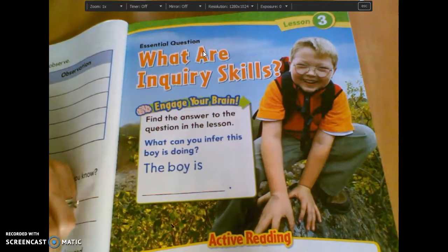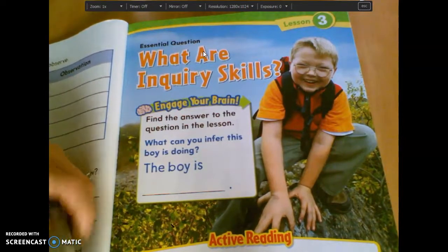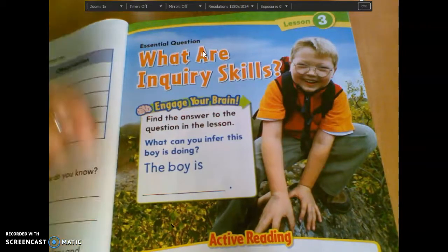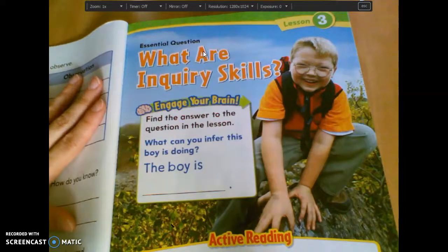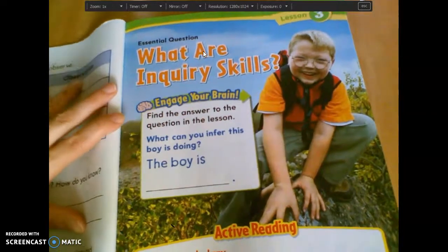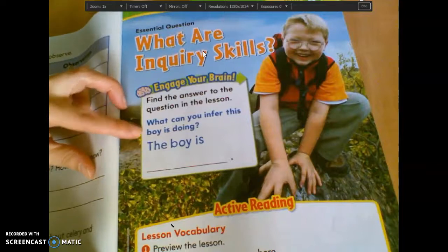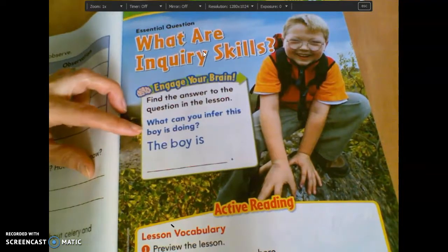So raise your hand if you've heard the word inquiry. Kind of a different word. So inquiry means like asking questions. It says down here: what can you infer this boy is doing? Infer means guess.